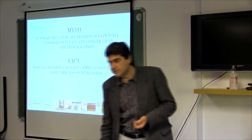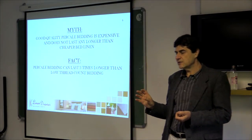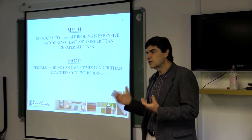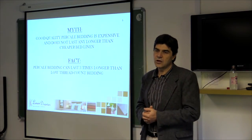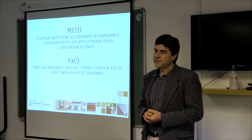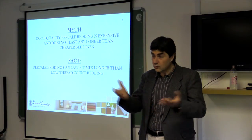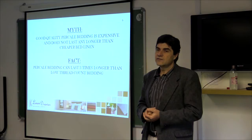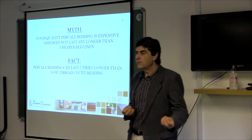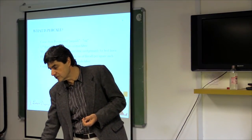That is not actually true. Percale can last three times longer than lower thread count or lower end bedding, and that's an important factor to understand. When you buy bedding for your establishments and your own homes, something that lasts three times longer but may cost only one and a half times more makes economic sense — it makes sense in terms of your purchasing decisions.